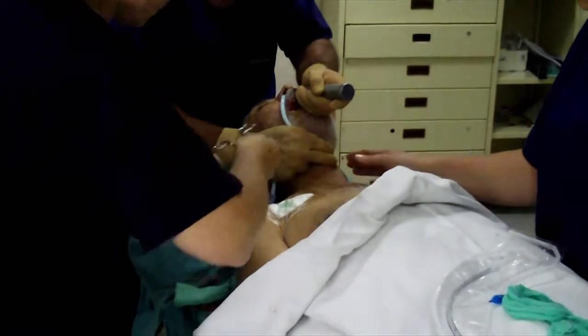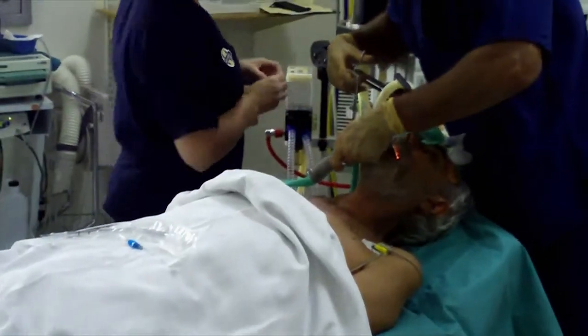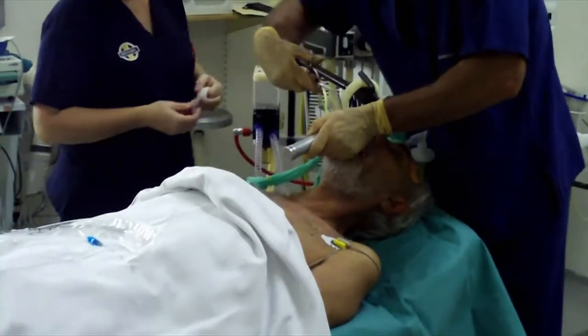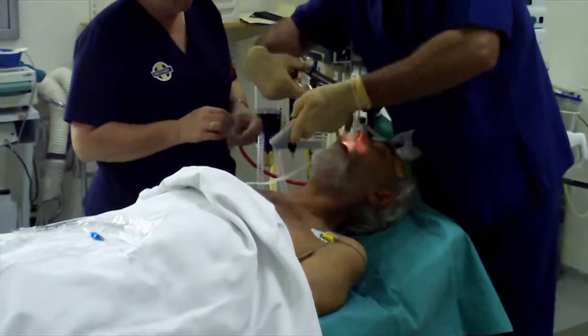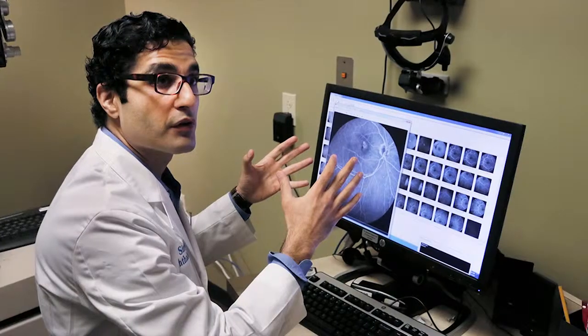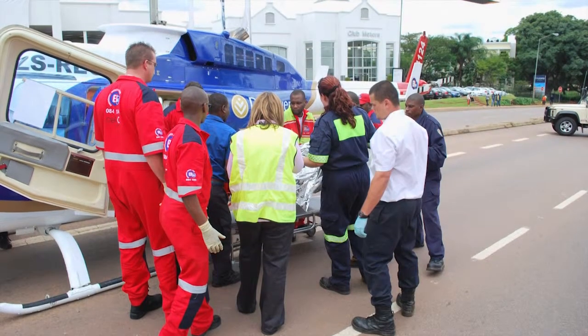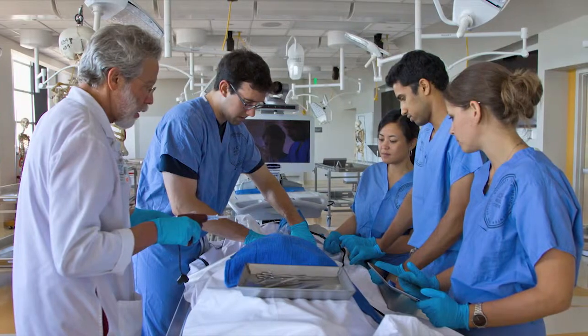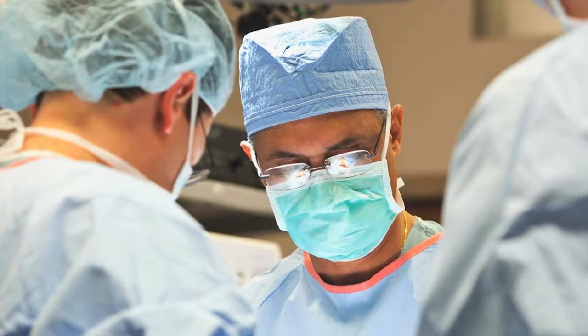Attending one of the Apprentice Doctor's medical skills workshops is quite an experience. Take our airway management workshop for example. This workshop is a not-to-be-missed experience for all future anesthetists, specialist physicians, and emergency medicine practitioners — really, for all future medical professionals across the spectrum of medical career fields.